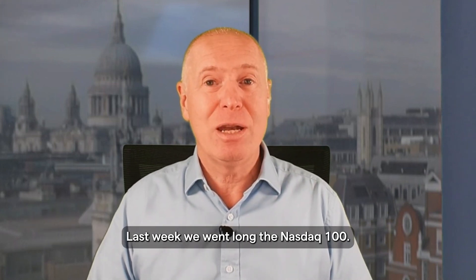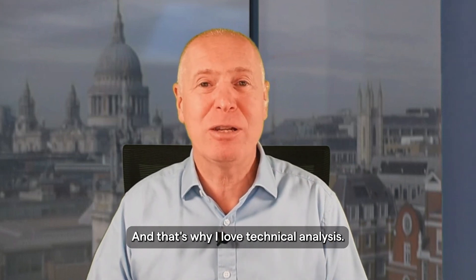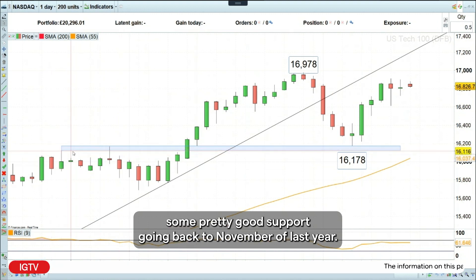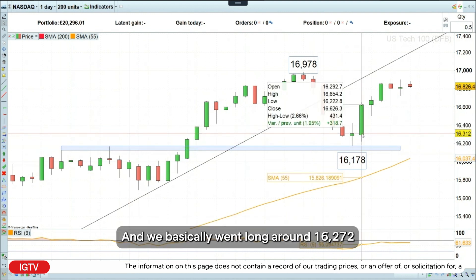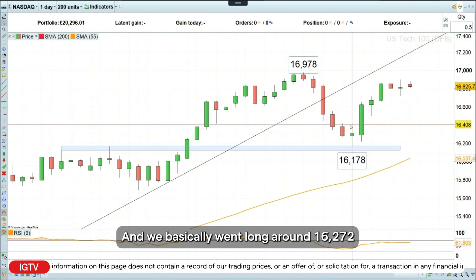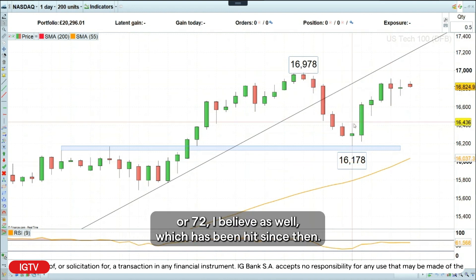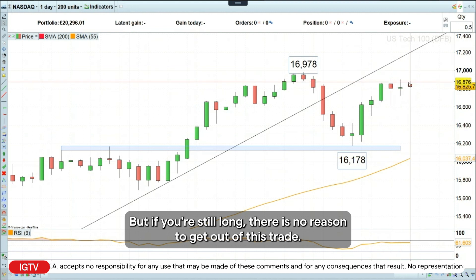Last week, we went long the Nasdaq 100, and that's why I love technical analysis. As you can see here, we basically did so as we bounced off some pretty good support going back to November of last year. We basically went long around 16,272 and had an upside target around 16,777, which has been hit since then. But if you're still long, there is no reason to get out of this trade.